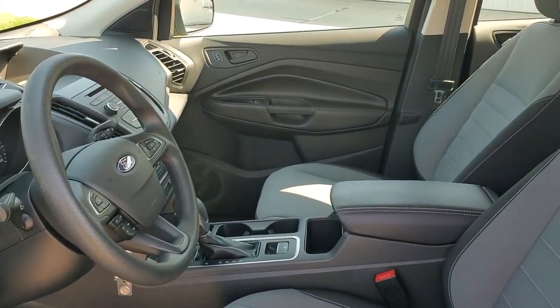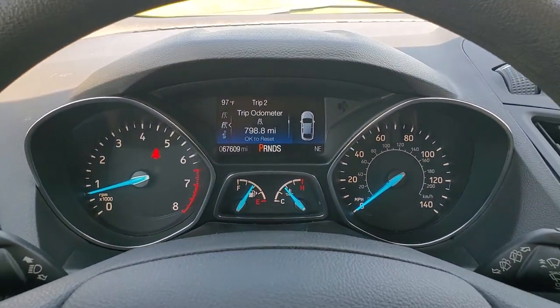Also included: MP3 player, trip computer, CD player, power windows, and bucket seats.